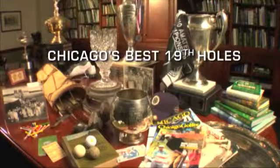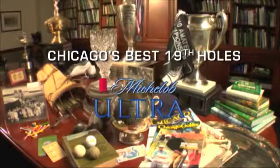There are many 19th holes in Chicagoland where you can grab a hot dog and a cold one, but then there's the 19th hole at Arrowhead. Let's pull up a chair at the centerpiece in the town of Wheaton. Chicago's Best 19th Holes is presented by Michelob Ultra.